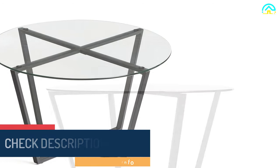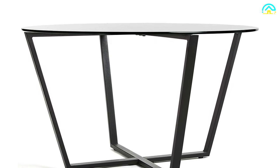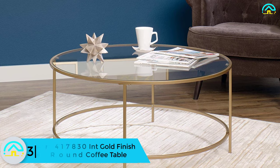The base is made of steel metal with a modern chrome finish, offering more stability, and has dimensions of 33 inches diameter by 19 inches height, making it fit well in any room.